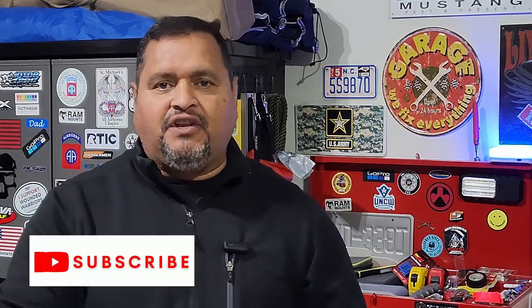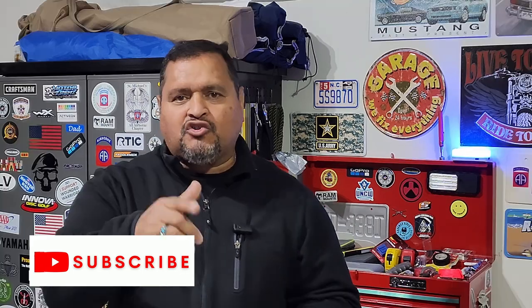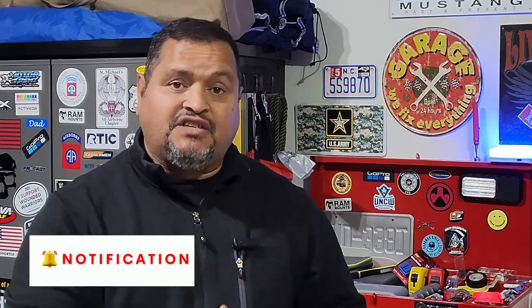If you found value in this video, let me know in the comments below. Also smash that like button and hit subscribe. Watch the next video — part one of this series — if you haven't watched it yet. See you there.